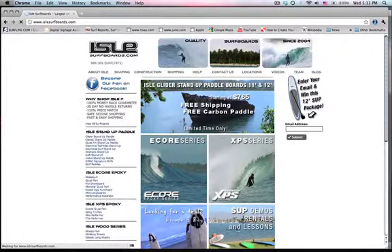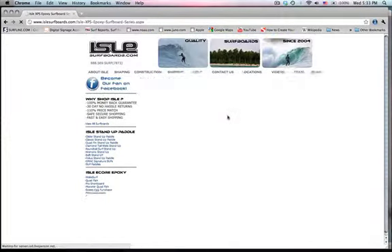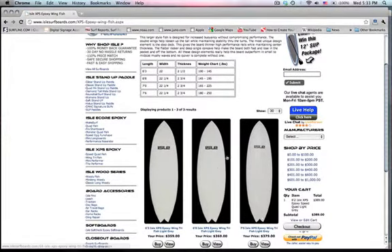Within the site, right away you can choose from stand-up paddleboard packages, epoxy boards, glass boards, used boards, and other equipment. Pick out a board, pick out a size.